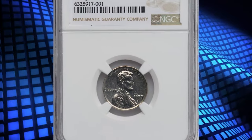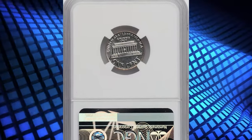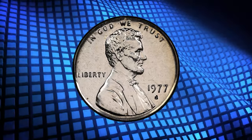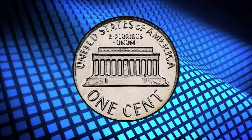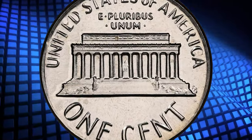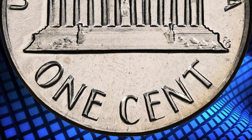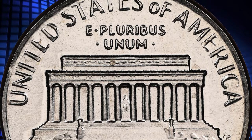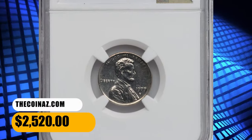Number 4: 1977-S Lincoln Cent struck on a dime planchet, graded as PR-66 by NGC, weighing 2.3 grams — a brilliant and semi-proof-like high-grade proof example of the popular off-metal mint error. According to Heritage Auctions, "In God We Trust" and "United States of America" have a stretched and distorted appearance, as the slightly undersized flan was not constrained by the collar die in those areas. Although memorial-cent business strikes on dime planchets appear at auction from time to time, examples struck in proof format are undeniably rare. It was sold for $2,520.